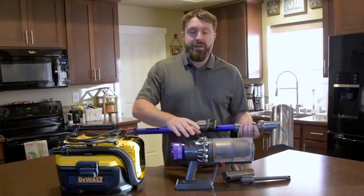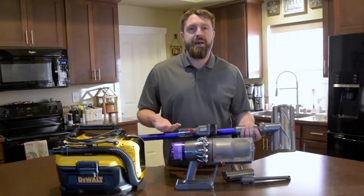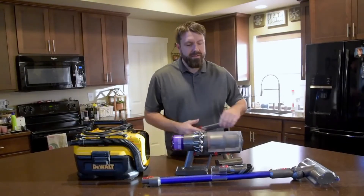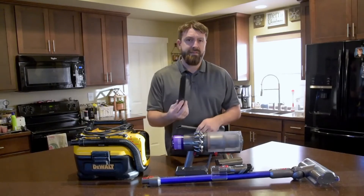We are now at a point where cordless vacuums are better than their corded counterparts, at least in my opinion. But then I started looking at this more — both the V11 and the DeWalt have a crevice tool. And I was wondering: can I really compare the V11 against this DeWalt cordless?